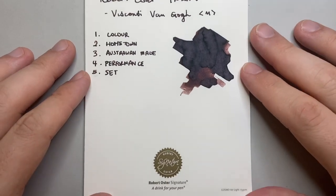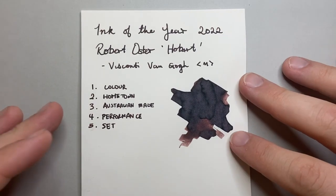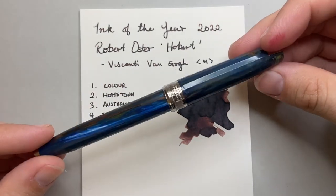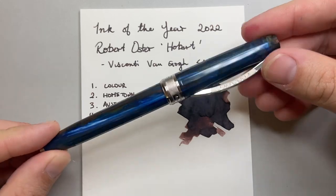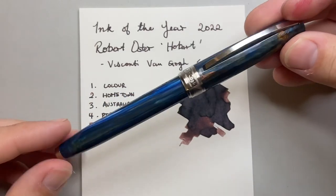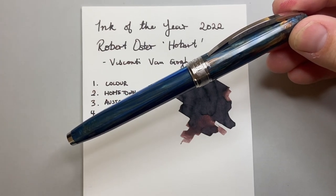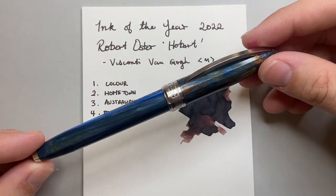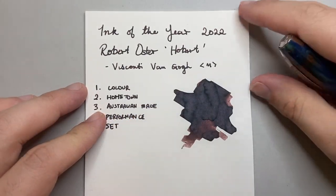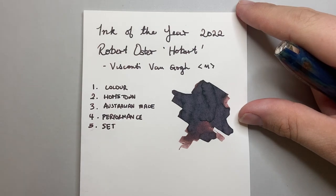I have it here on a little Robert Oster pad of Cosmo Air Light paper and it performs really nicely. I was writing with this pen, the Visconti Van Gogh — this is the Starry Night version, a pen I recently got. When I first got into fountain pens, this pen was one of the first ones that struck me, and for whatever reason I never ended up getting one until just recently, and I'm really glad I did. Visconti pens tend to write quite wet, and this is a medium, but it's quite a broad medium — it's very lovely, smooth, and generous.